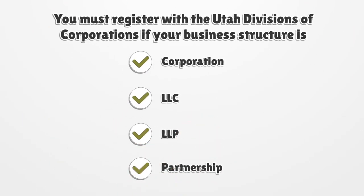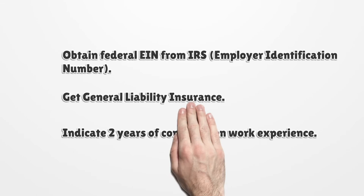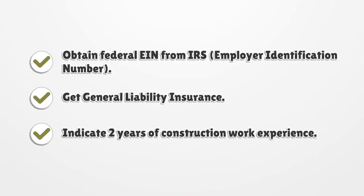You must register with the Utah Division of Corporations if your business structure is a Corporation, LLC, LLP, or Partnership. Obtain a federal EIN (Employer Identification Number) from the IRS. Get general liability insurance. Indicate two years of construction work experience.